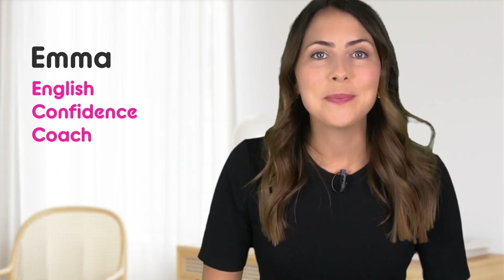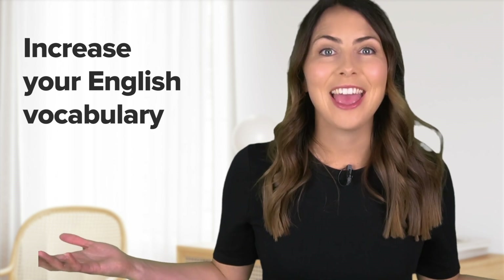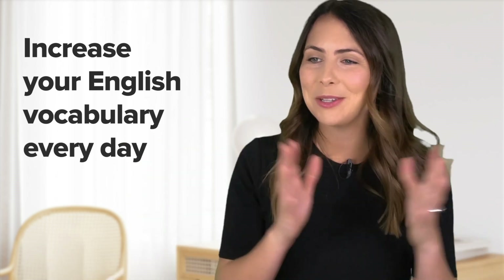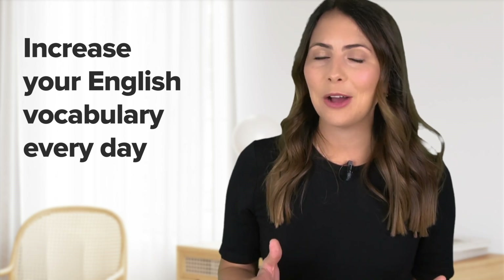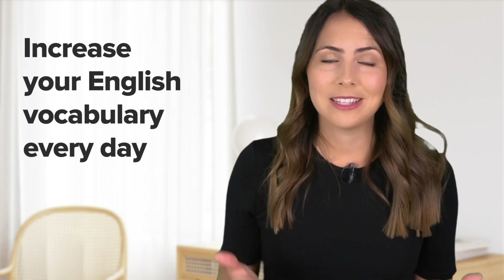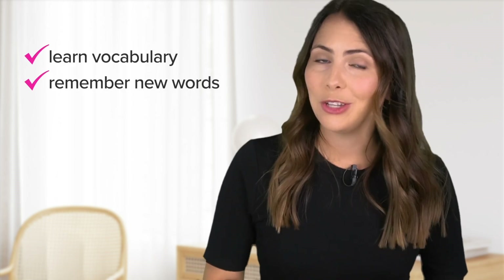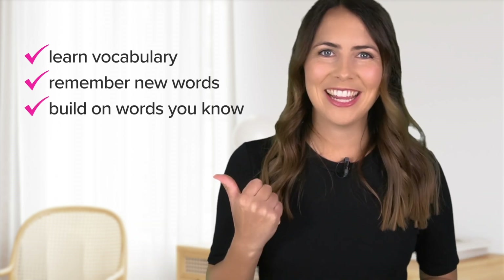Well hey there! I'm Emma from mmmEnglish and I'm so excited that you're here today because I'm going to share a simple task that you can use to increase your English vocabulary every day. If you're here to expand your vocabulary and learn new words, I really encourage you to take 10 to 15 minutes every day to practice this process. It's an incredibly effective method to help you learn and remember new words and build on the ones you already know.